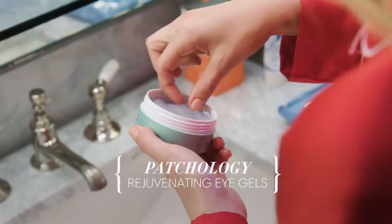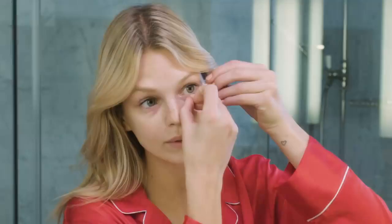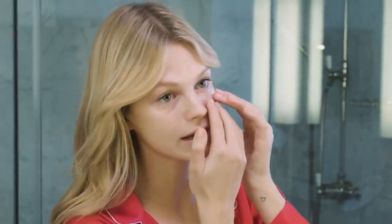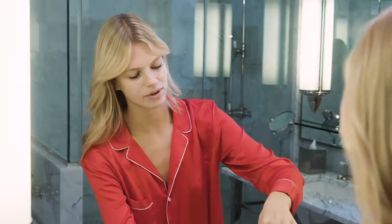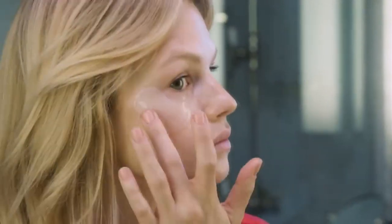Last but not least, my favorite thing are the Patchology eye patches — they're incredible. A lot of eye patches just slide off your face constantly so you can't do anything else while you have them on, but these actually stick on your face, which is so nice. I like to put them on after my whole routine is done because it's like an extra moisturizer. I don't really love eye cream because I always feel like it makes my eyes even more puffy in the morning. I usually leave them on for 5 to 15 minutes, and the next day I wake up like I've had 8 hours of sleep.